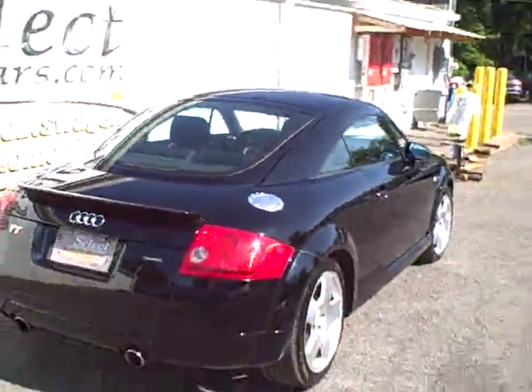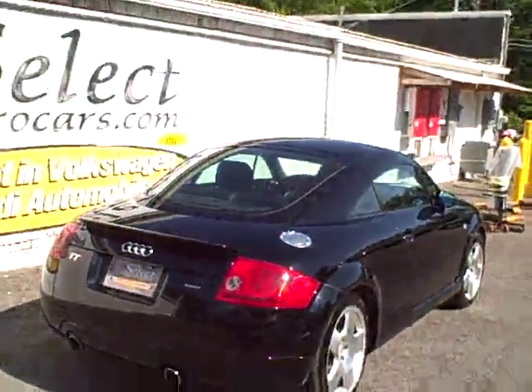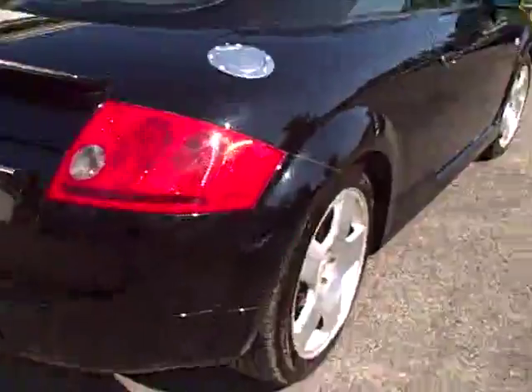Here's a view from the passenger rear — the twin tailpipes show off that it's the 225 horsepower model, versus the 180 horsepower which has one tailpipe. Dunlop Signature Series — very nice tires.